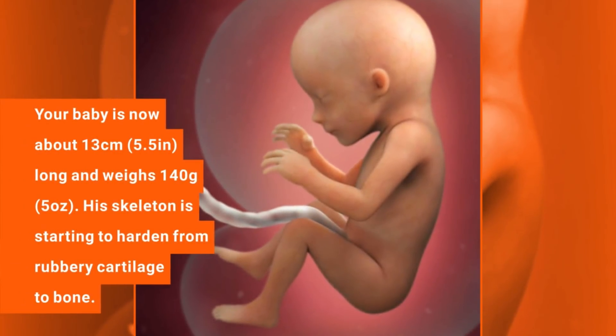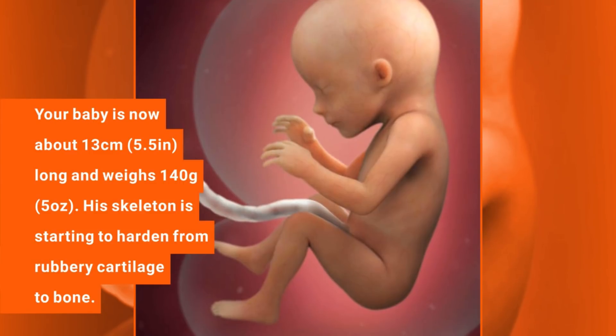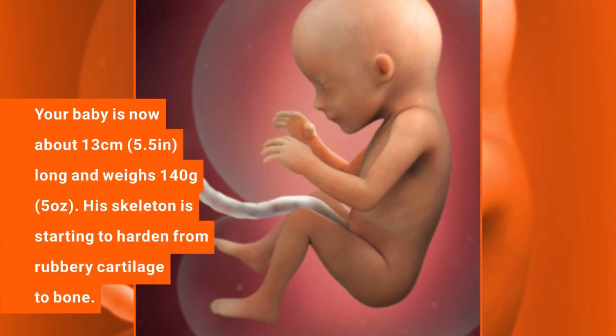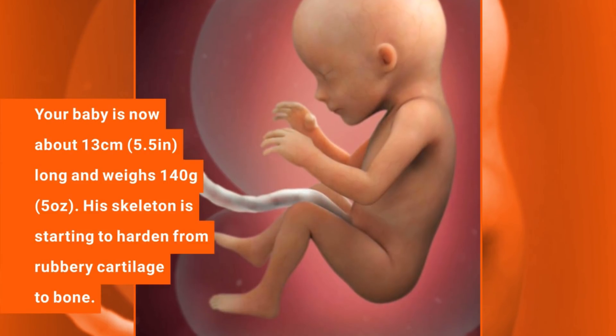4 months pregnant. Your baby is now about 13 cm long and weighs 140 grams. His skeleton is starting to harden from rubbery cartilage to bone.